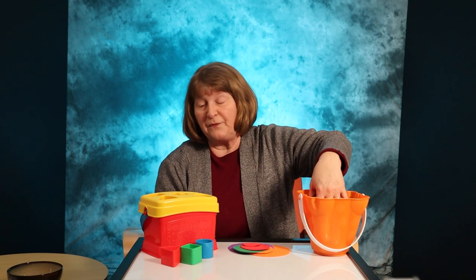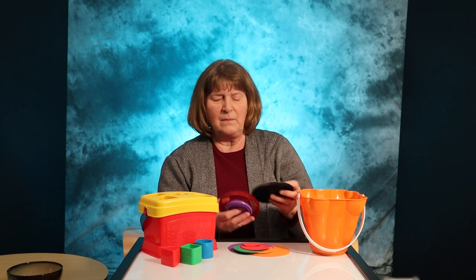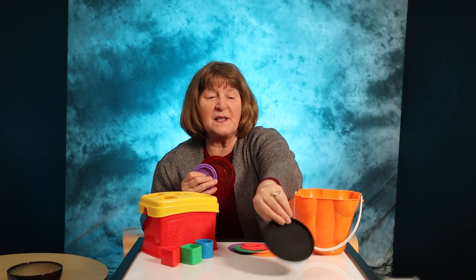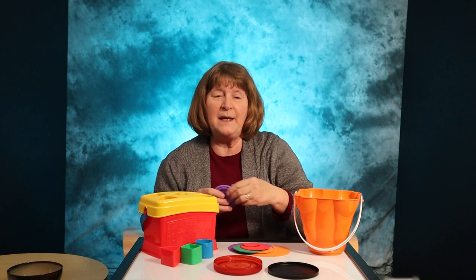If you don't want to buy one of those at this time, or have one to use, you've got lots of shapes in your kitchen. You can pull out an assortment of lids for your child to use and put those into a bucket. Be sure and name them — like this is the black circle, this circle is red, this circle is purple.